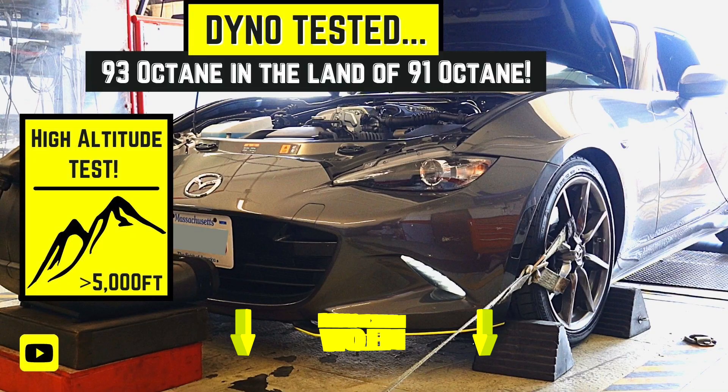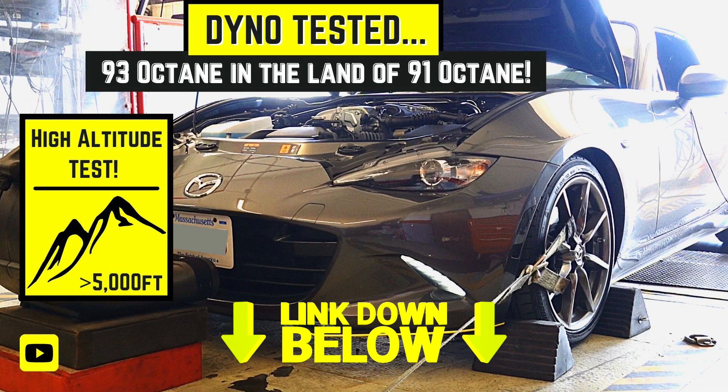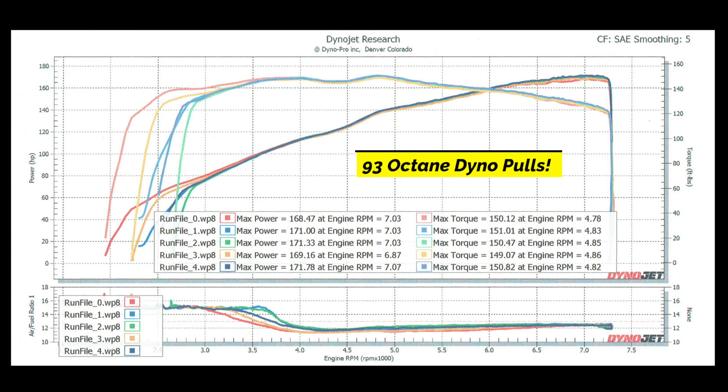So we dynoed the car three or four times. Surprisingly, no difference. If anything, we are producing a little bit higher wheel horsepower numbers than we had originally produced when we brought the car to the dyno with 93 octane. So at least with this 2019 — the ND2 — Mazda MX-5 Miata RF, our project car, we have not noticed any difference in horsepower output between 93 octane and 91 octane.